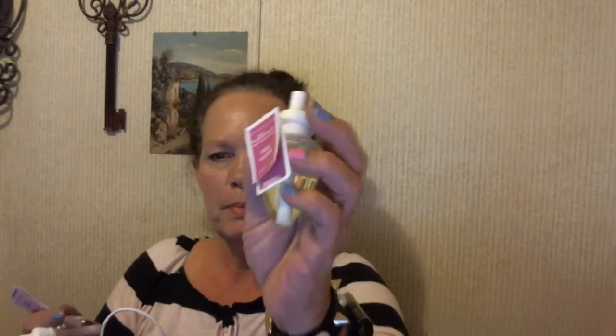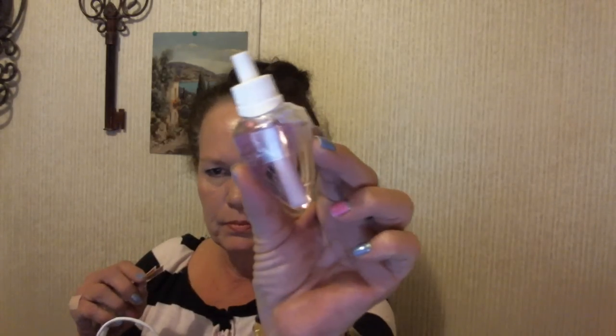And then we picked up some of the oils as well, in various scents. Jennifer got Paris Amore, and Sweet Pea of course. And then I got two of the First Bloom.